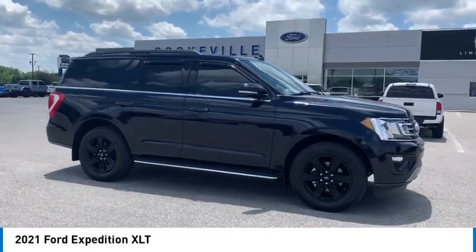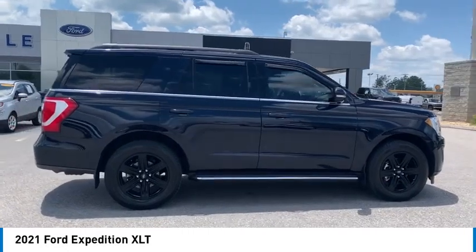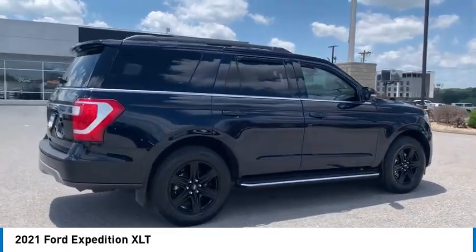Come test drive the 2021 Expedition. Powerful, controlled, resourceful. Expedition.